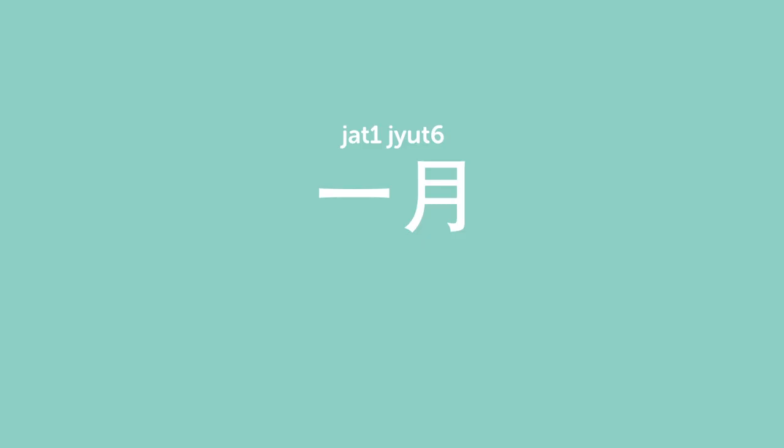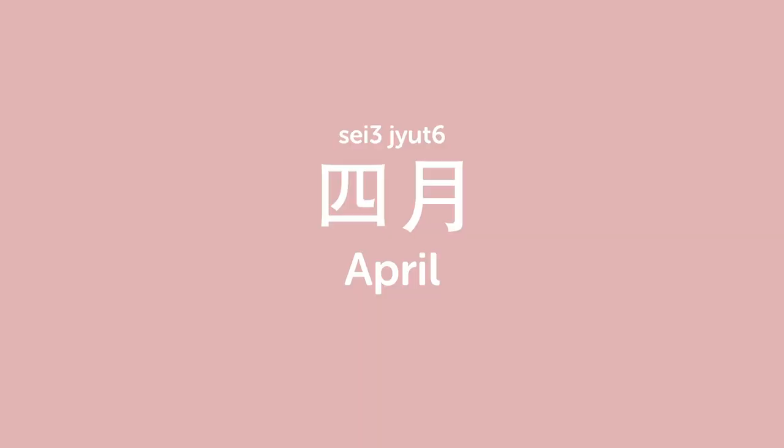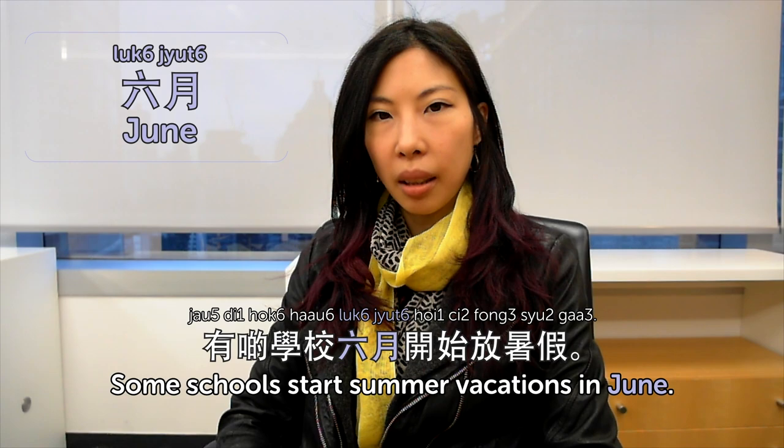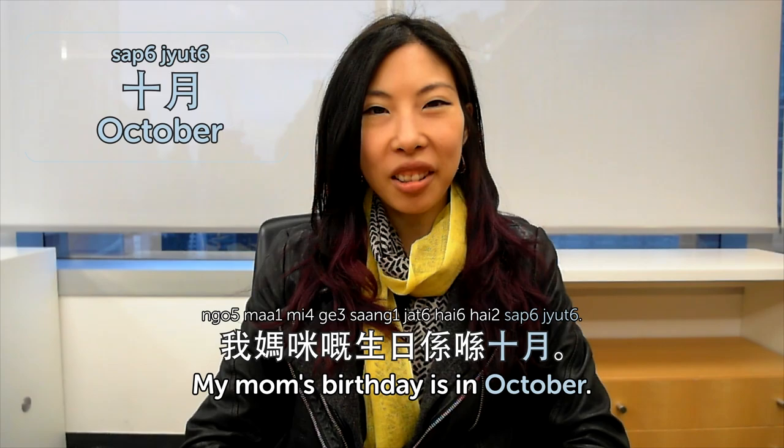Hello! Welcome to Cantonese Weekly Words. Today we are in Hong Kong and I am Olivia. We are going to talk about months of the year. 一月 is January — my birthday is in January. 四月 is April — April Fool's! 四月一號係愚人節 — April Fool's is on the 1st of April. 六月 is June. 有些學校六月開始放暑假 — some schools start summer vacations in June.